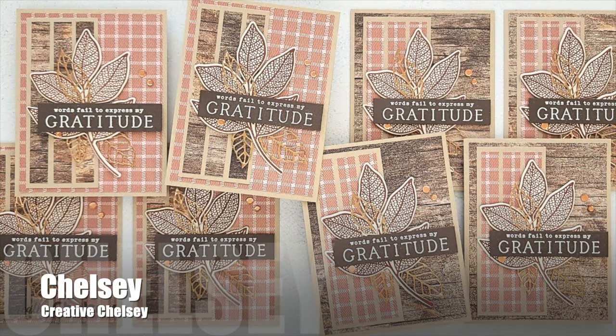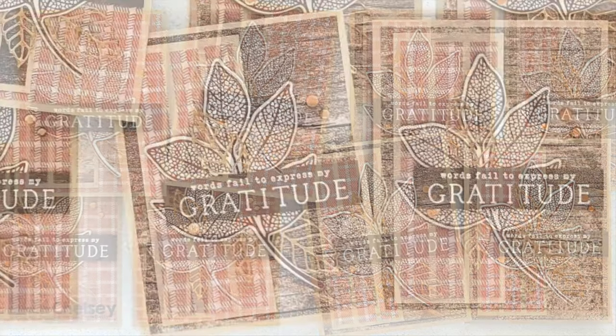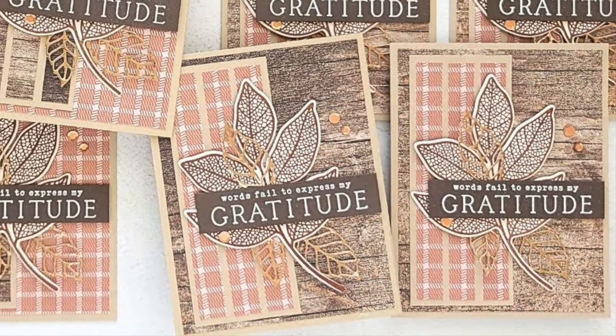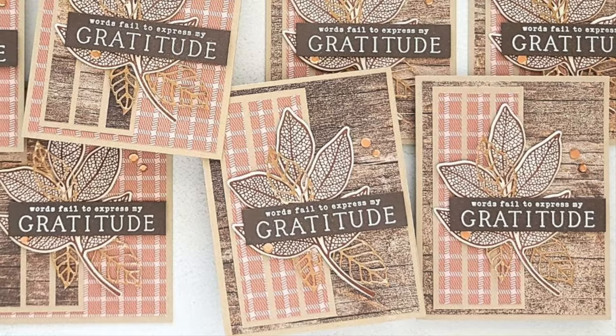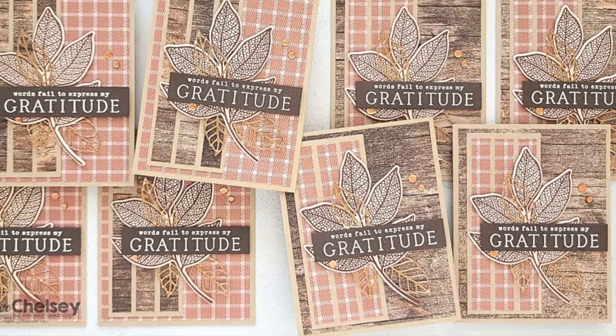Chelsea, who shares over on the Creative Chelsea YouTube channel, created a set of eight thank you cards this month. I love that rustic wood grain background and how she has made that big beautiful leaf her focal point.